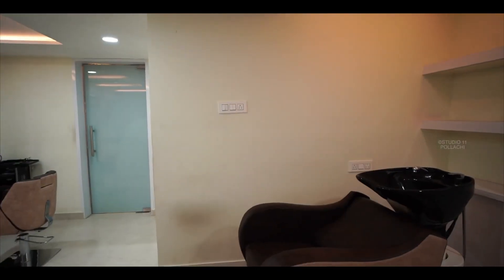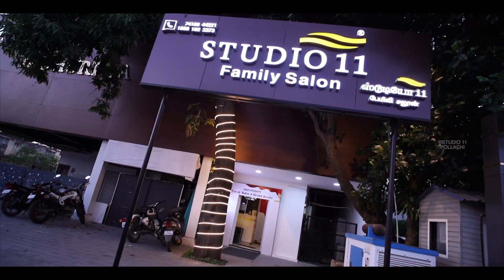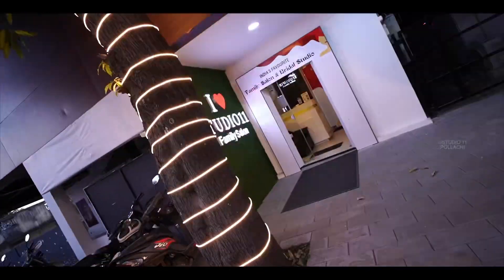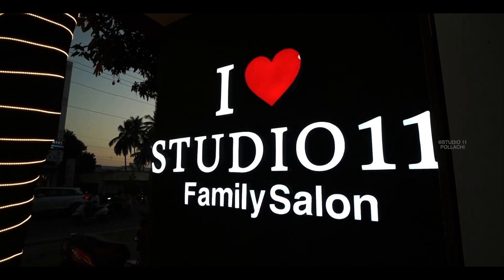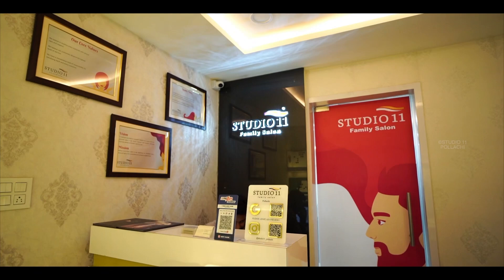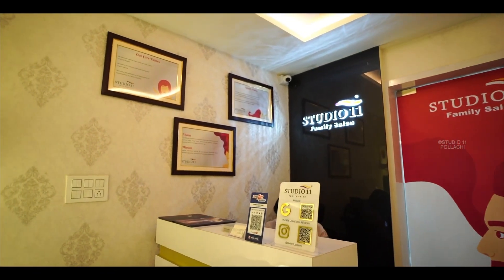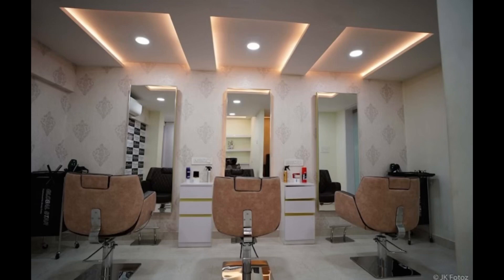Welcome to Manu's blog. In this place, we have all the ambience and all the facilities.